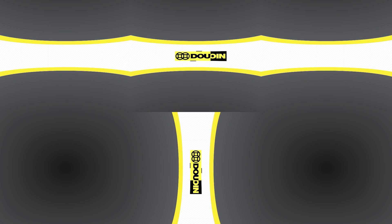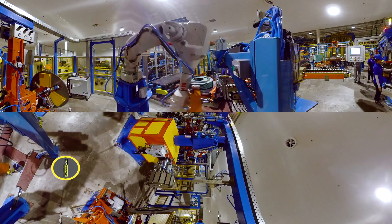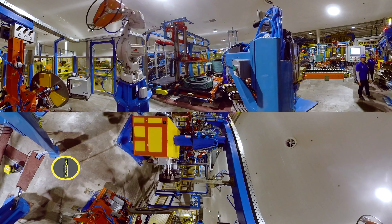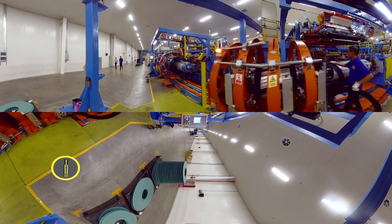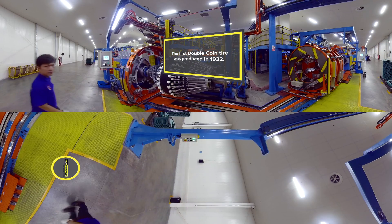Please join us on a virtual tour of the new DoubleCoin commercial tire plant in Rayong Province, Thailand. You'll be amazed at the sophisticated technologies and processes that go into producing today's highly complex tires. And we think you'll reach the same conclusion shared by thousands of trucking fleets and owner-operators, that DoubleCoin is at the vanguard of advanced tire manufacturing.